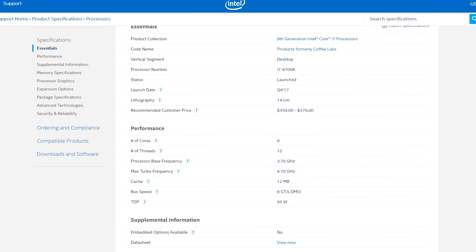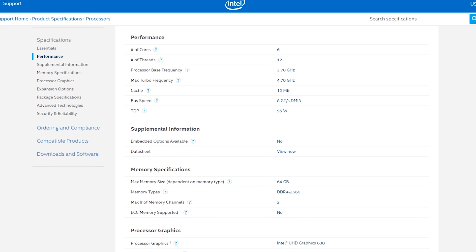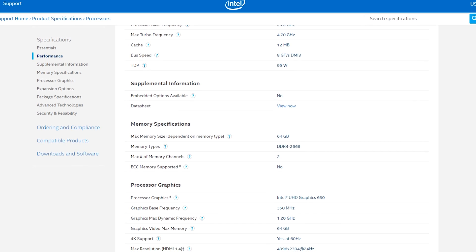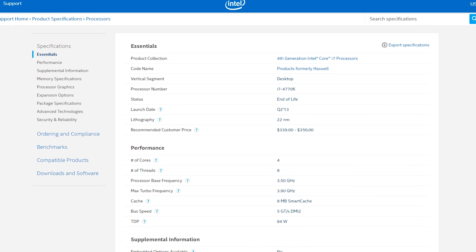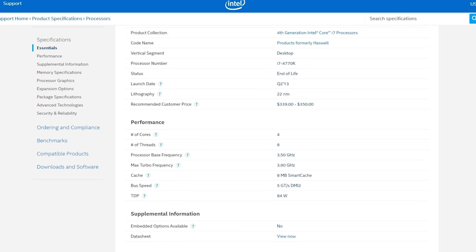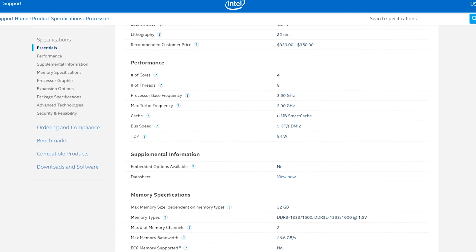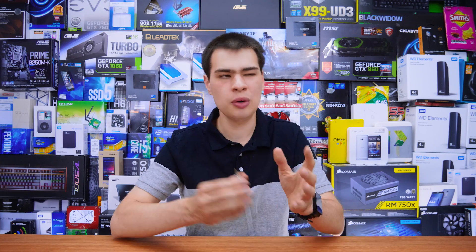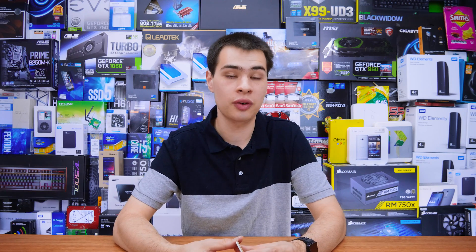Looking at the similarities, both chips support up to 64 GB of DDR4 RAM, both have the same base iGPU speed, both come in on the 14-nanometer process with 16 PCIe lanes and a TJ Max of 100 degrees Celsius. Both are supported by the LGA 1151 socket and both are unlocked processors. It's interesting that after nearly five years we haven't seen a new socket design or a change in manufacturing process, though do keep in mind that while the 1151 socket may be physically the same, Coffee Lake chips do need a different chipset than what the fourth-generation boards run.